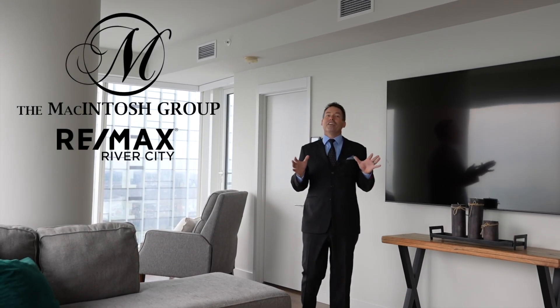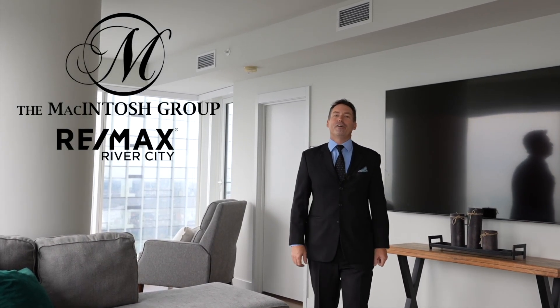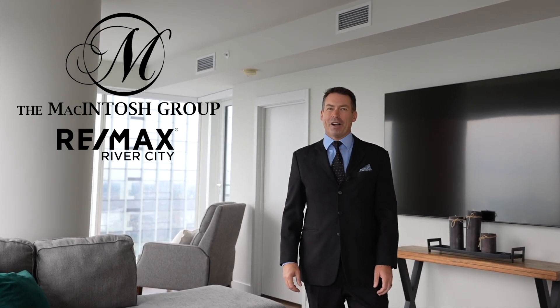Would you like to see this unit in person? Call us directly at 780-464-0075. Thanks for watching.